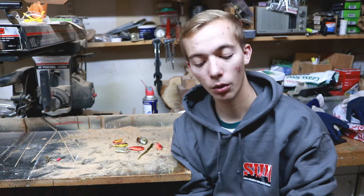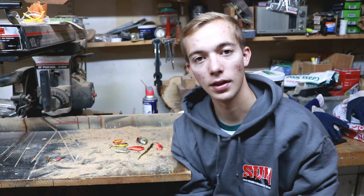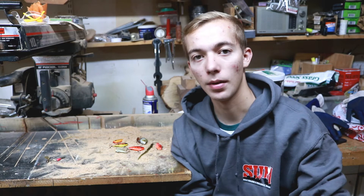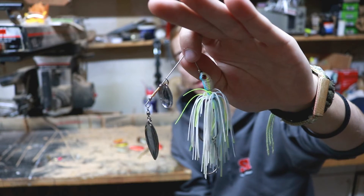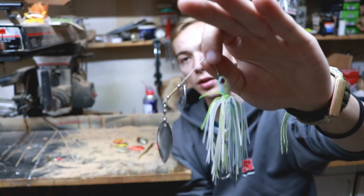For spinnerbaits, I like a heavier rod. I will throw these on my six foot four medium fast action spinning rod, but I do prefer these on a medium heavy fast action about seven foot rod. These do have beefier hooks than the inline spinners, so you want something heavier to get that hook penetrated through the fish's mouth. Bass love these.